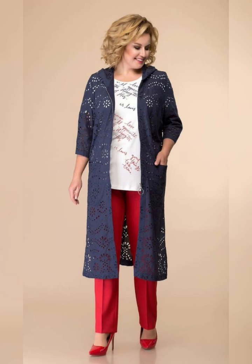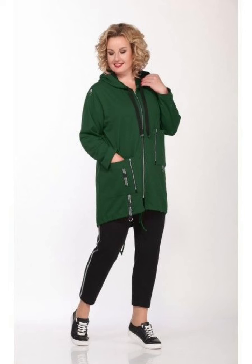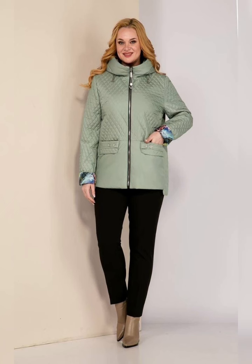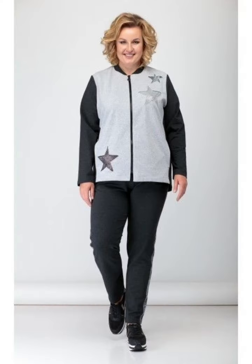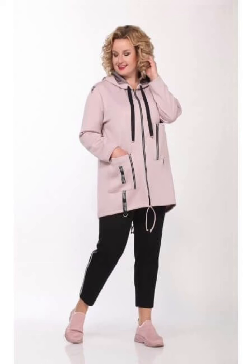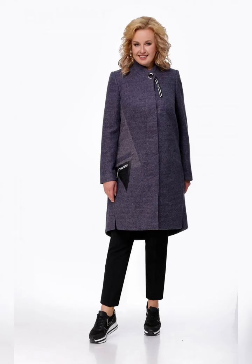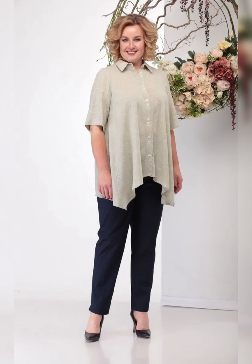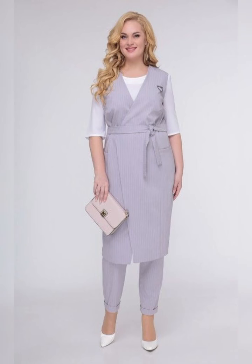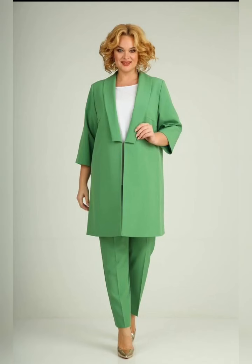We provide a wide array of dress styles for all occasions. We believe that everyone deserves to feel confident and stylish in their clothes. Please watch my videos till the end and subscribe to my YouTube channel. These dresses are available in a variety of styles, colors, and fabrics and are designed to flatter and fit the body of the mother of the bride.